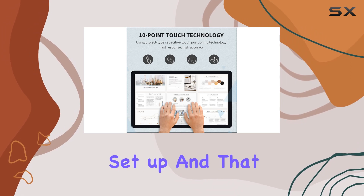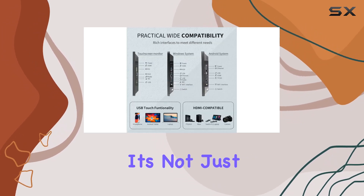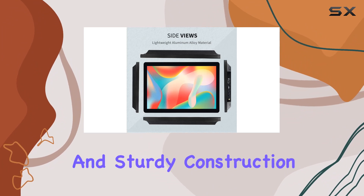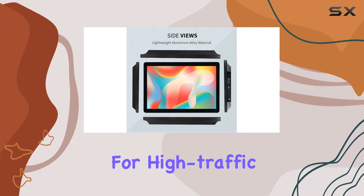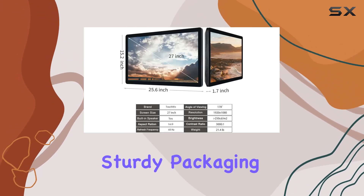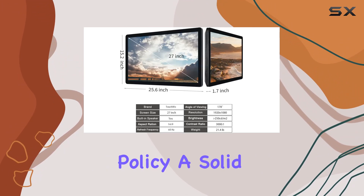The connectivity options are impressive too, with four USB ports, VGA, HDMI, LAN, Wi-Fi, and built-in speakers — it's a breeze to set up. And that sleek design isn't just about looks; the IP65 standard touchscreen and sturdy construction are perfect for high-traffic environments.